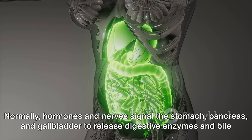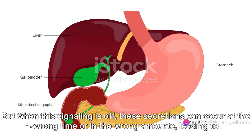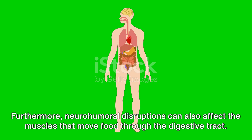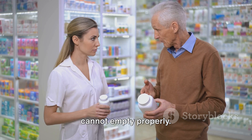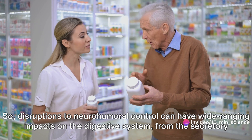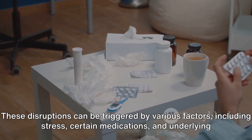Normally, hormones and nerves signal the stomach, pancreas, and gallbladder to release digestive enzymes and bile at the right time. But when this signaling is off, these secretions can occur at the wrong time or in the wrong amounts, leading to disorders like gastritis, pancreatitis, or gallstones. Furthermore, neurohumeral disruptions can also affect the muscles that move food through the digestive tract. This can lead to conditions like gastroesophageal reflux disease, or GERD, and gastroparesis, where the stomach cannot empty properly. So disruptions to neurohumeral control can have wide-ranging impacts on the digestive system, and can be triggered by various factors including stress, certain medications, and underlying health conditions.